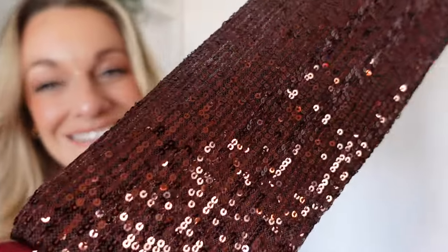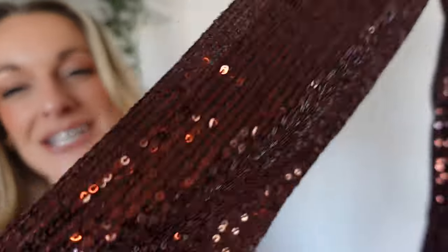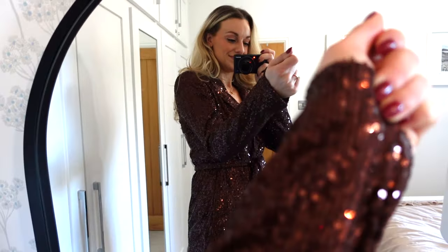Starting off with an absolute showstopper — this is a two-piece, so wait until you see the bottoms that match. This color is the color of the season: it's maroon, well burgundy, but it also has a brownie tone as well, so it's like a classy sequin color. I don't like cheapy tacky sparkles, but this color is so elegant, so classy, so chic. The fact that it's a blazer with a waistband means it's going to be so flattering on.